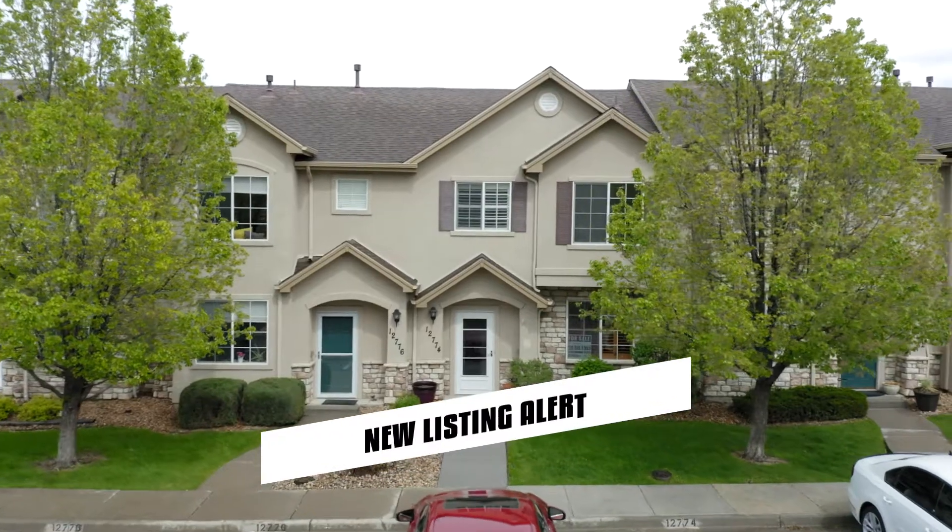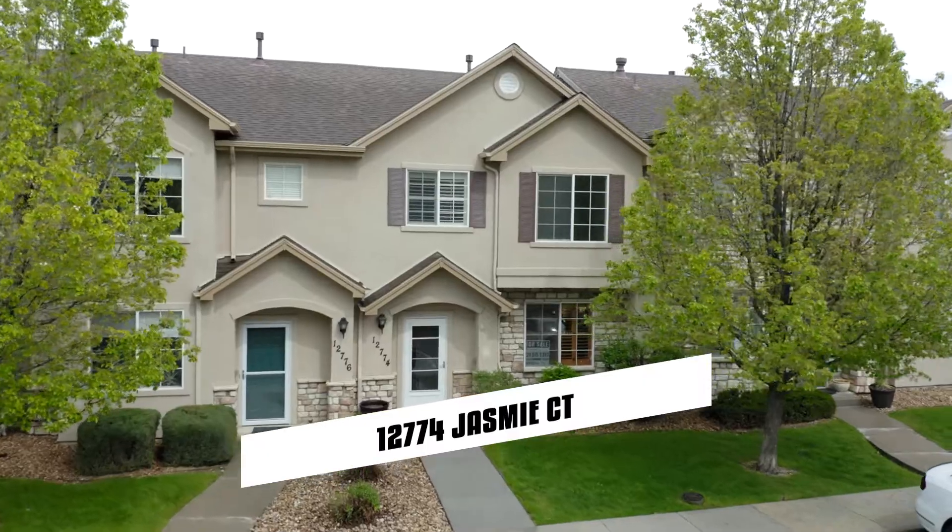Hi guys, welcome to our new listing, 12774 Jasmine Court. Three bed, two and a half bath, a little over 1,400 square feet. Let's go check it out.